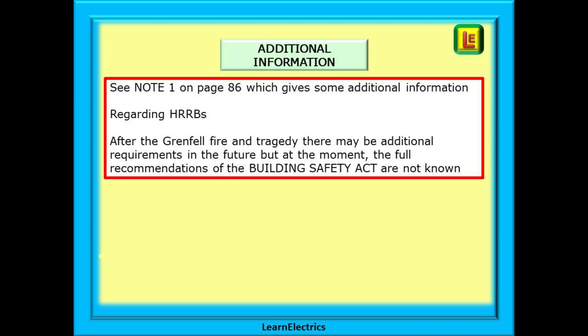Some additional information relating to this regulation. Note 1 on page 86 relates to high-risk residential buildings, or HRRBs, and suggests heights and numbers of storeys, etc. However, after the Grenfell fire and tragedy, it is expected that there will be additional requirements in the future, but at the moment the full recommendations of the Building Safety Act are not known.